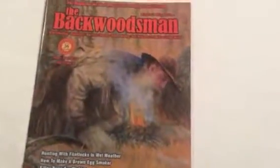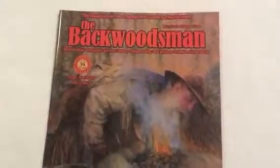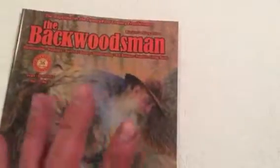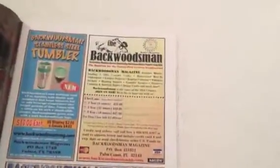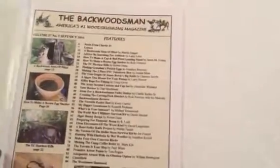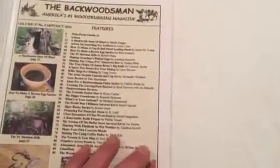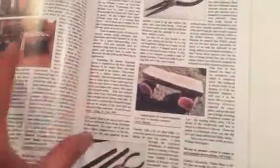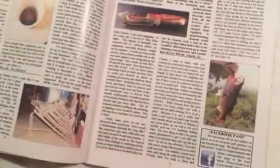Welcome to Outlier Blade Works. The new Backwoodsman magazine came out and I'm waiting for the next one, but I haven't done a video on this yet. A lot of people don't know about Backwoodsman magazine, and if you're into survival, bushcraft, hunting, fishing, or hiking, this is the magazine to get. They have just tons of articles, including a lot that show you how to make things.